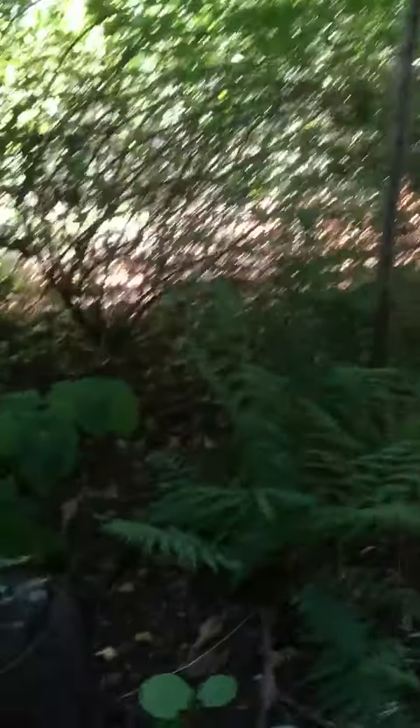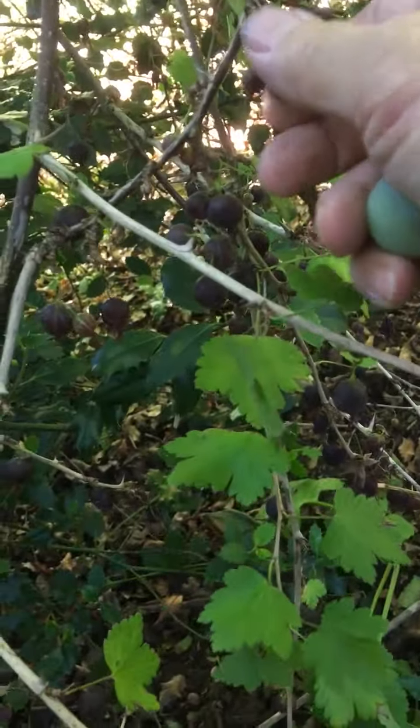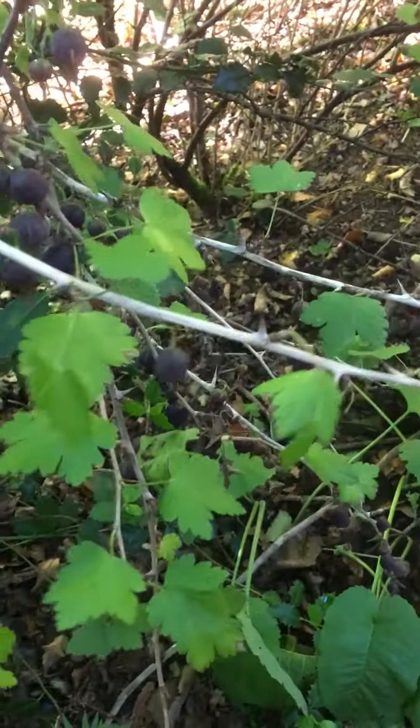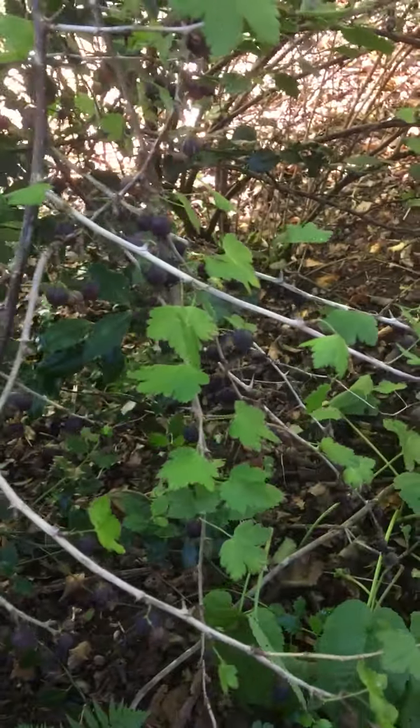Here we have some gooseberries. You might be surprised to see that gooseberries are still on the bush, but the blackbirds seem to have preferred the blackberries, which are out now, and have left these for us, which is very kind of them. We have some good crops off here — it's a lovely, sweet, dark gooseberry.